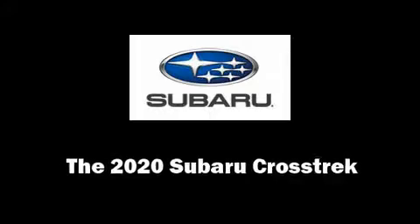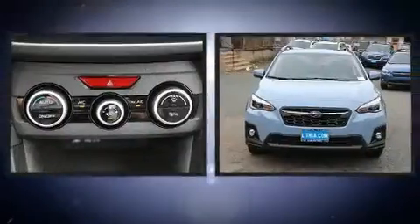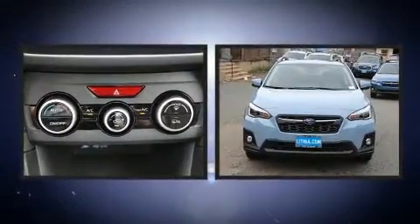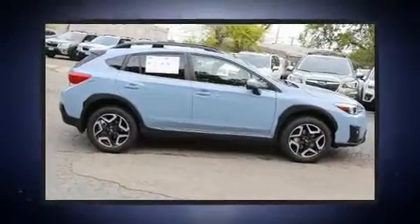Climb inside the 2020 Subaru XV Crosstrek. Under the hood, you'll find a four-cylinder engine with more than 150 horsepower. And for added security, Dynamic Stability Control supplements the drivetrain.